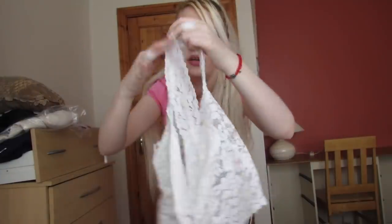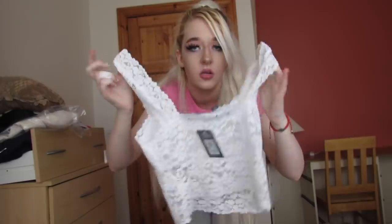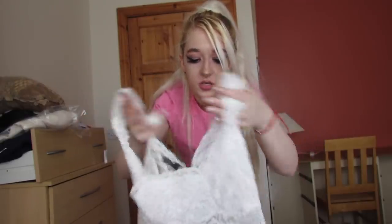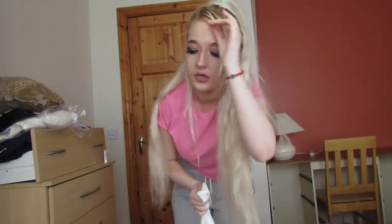So this is the first top and it looks way more expensive than 7 euro. It's a staple piece for your outfit or closet, and it's only 7 euro. I'll try it on now.